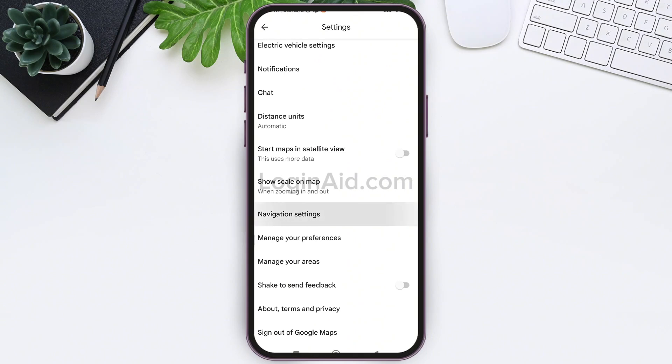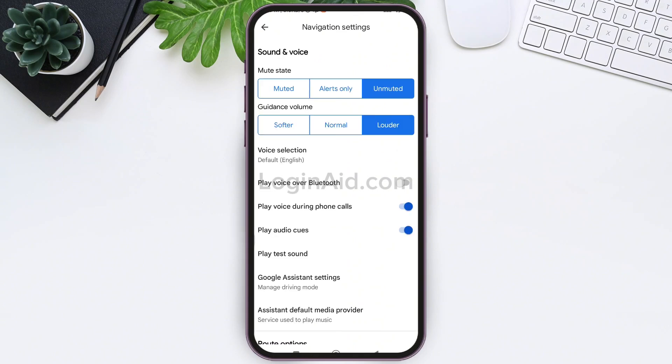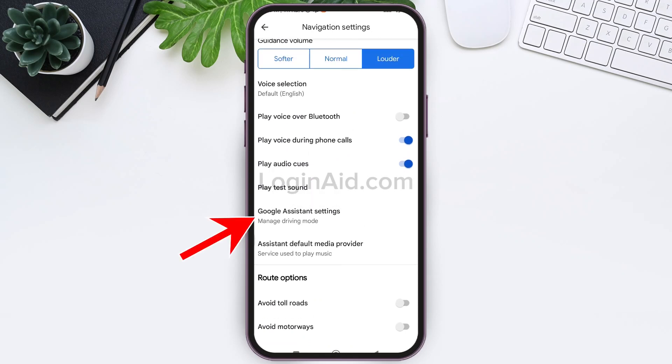Now scroll down and look for Navigation Settings, then tap on Navigation Settings. After this, look for Google Assistant Settings, then tap on Google Assistant Settings.